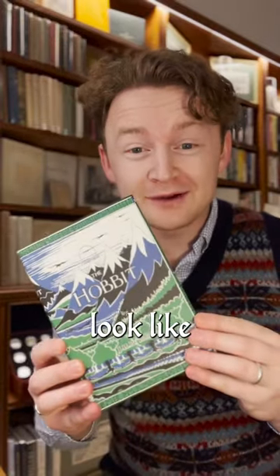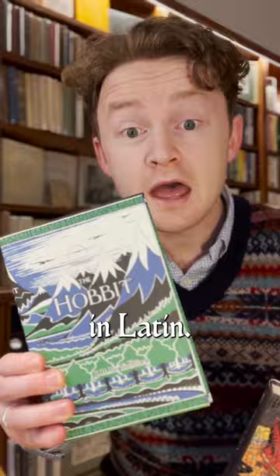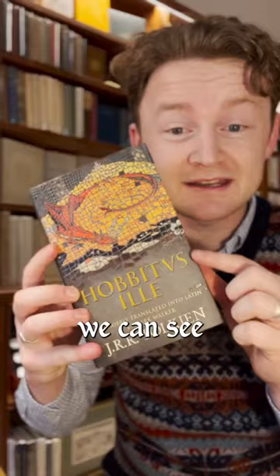What would The Hobbit look like if it was written in Latin? The Hobbit first came out in 1937 and has been translated into scores of languages, but it took 75 years for it to be published in Latin — and this is it: Hobbitus Ille. On the cover we can see Tolkien's illustration of Smaug rendered as a crumbling Roman mosaic.